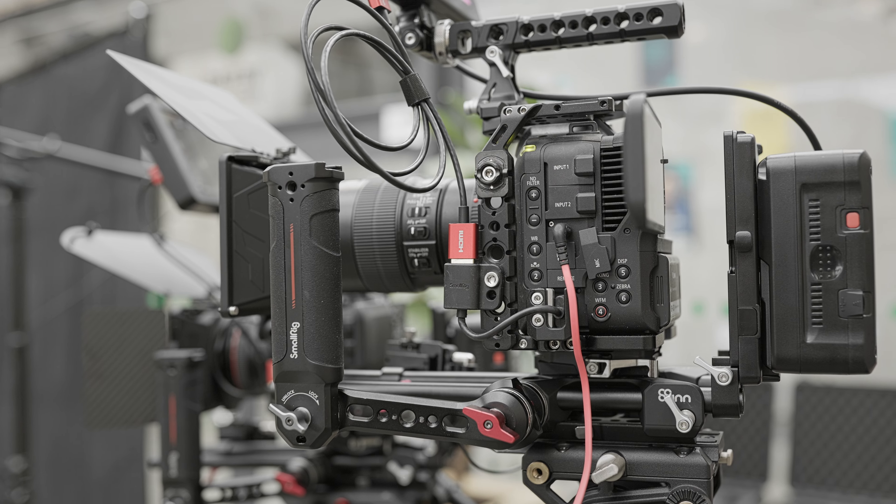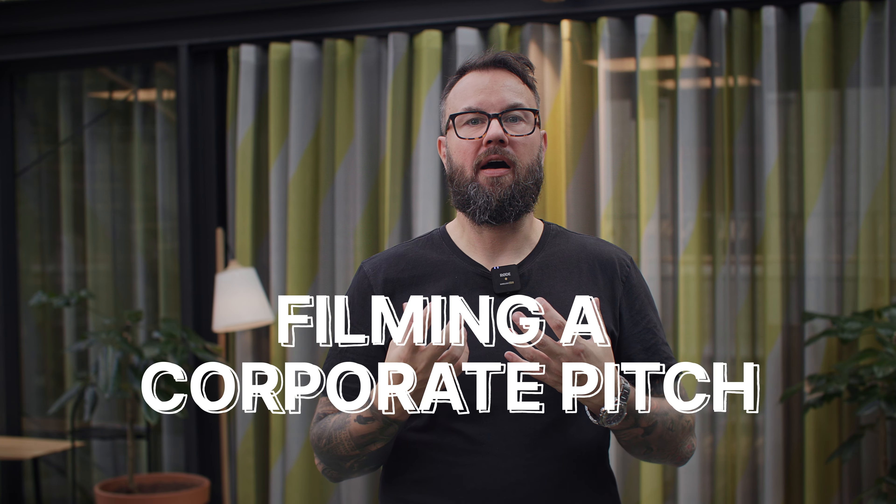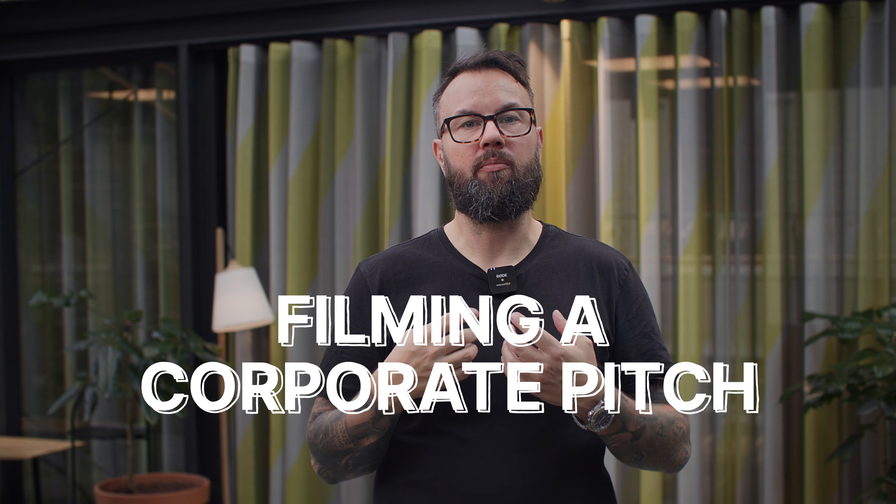It's going to be a little bit different video today because we are on a live set, and I wanted to share some of the setups we've done today. We've been filming a corporate presentation or a corporate pitch, so I wanted to share how I would typically set up a corporate presentation and how it will be different from setting up a typical corporate interview.